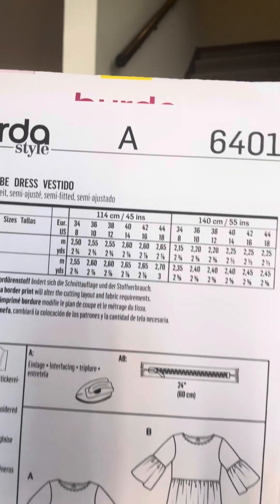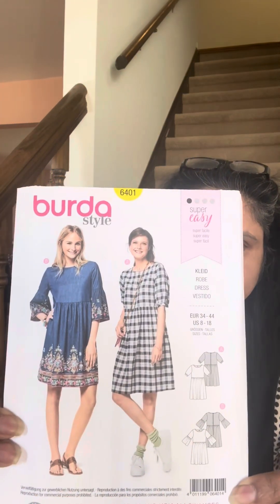I like this style of dresses, so I'm going to sew it and share my make with you all. Once again, the number is Burda 6401, and this pattern is on sale this weekend for $2.99. So if you are in the US and you like Burda patterns, they are on sale this weekend.